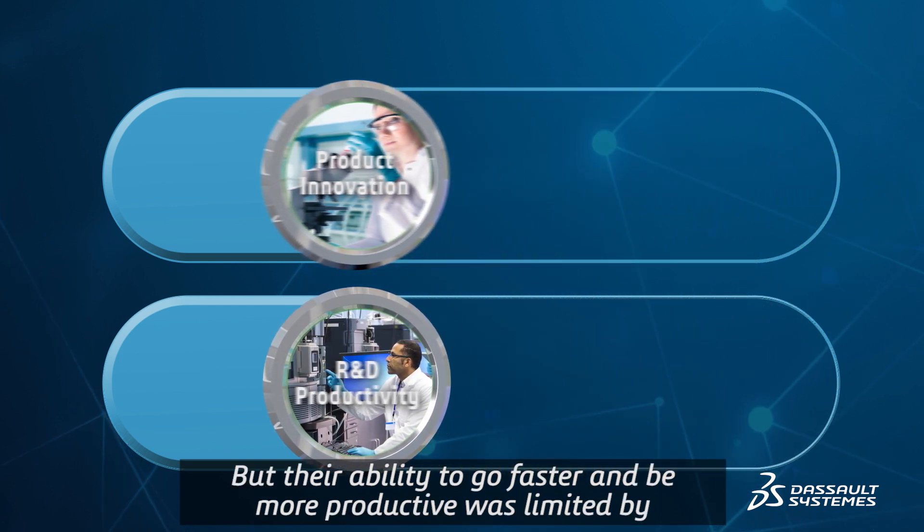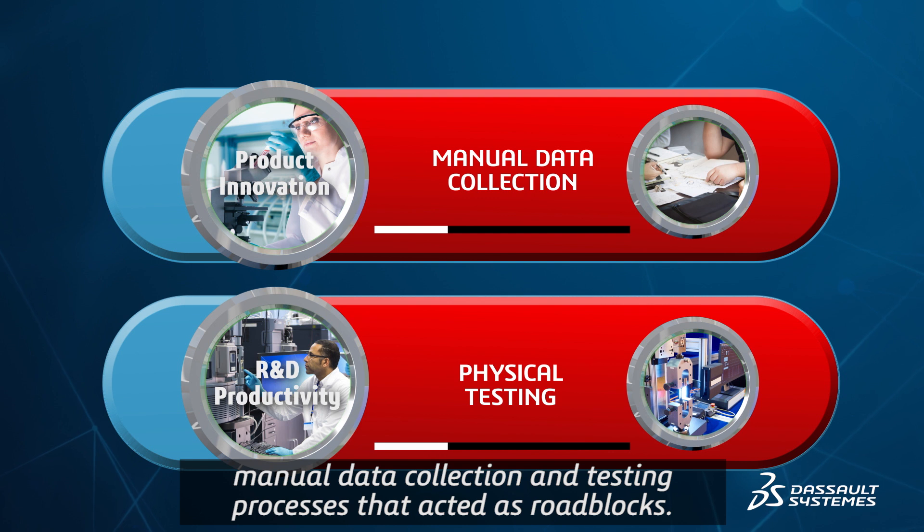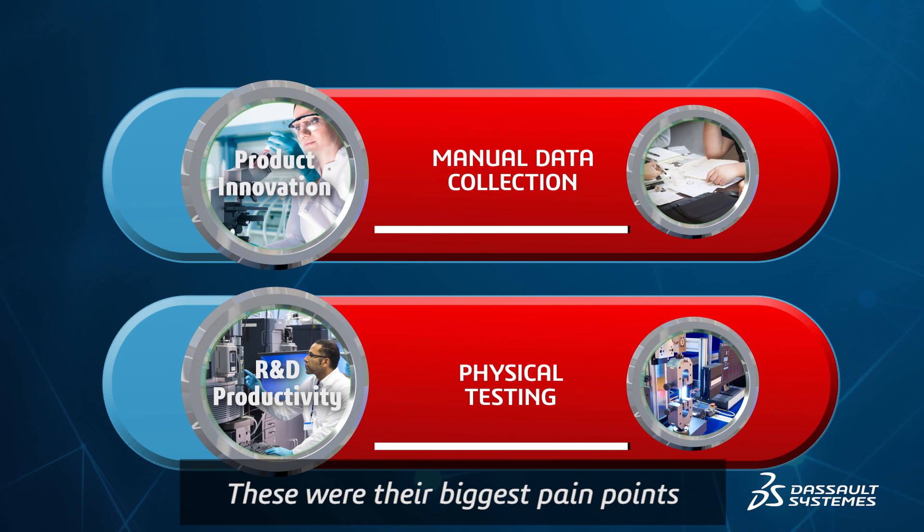But their ability to go faster and be more productive was limited by manual data collection and testing processes that acted as roadblocks. These were their biggest pain points.